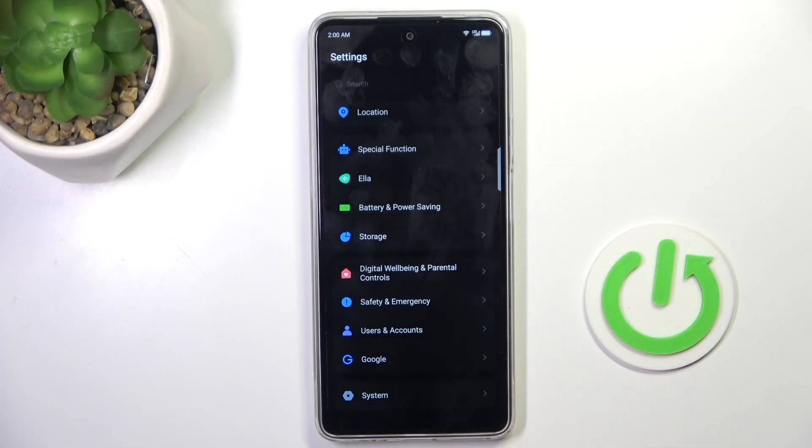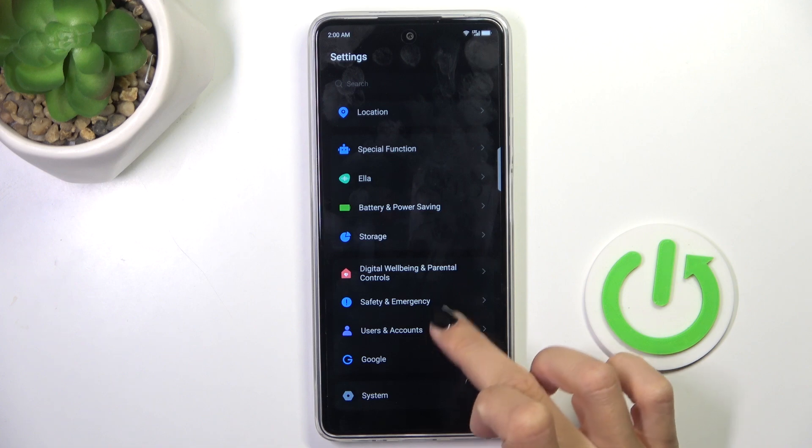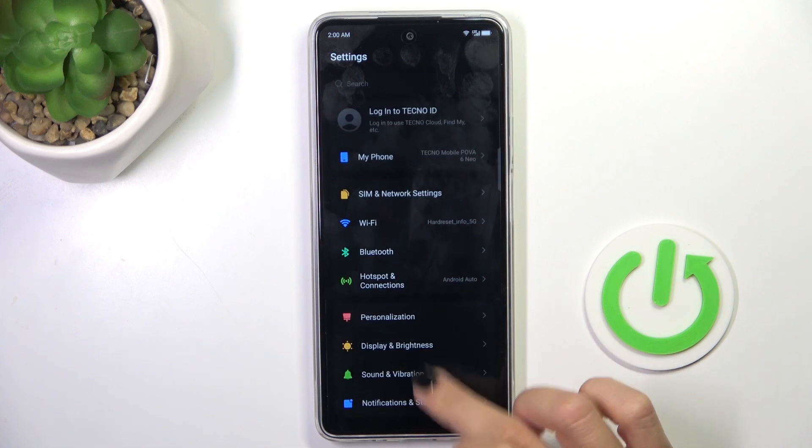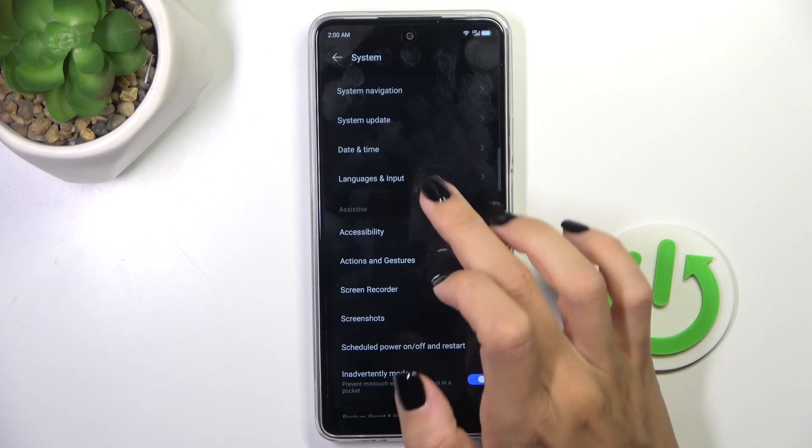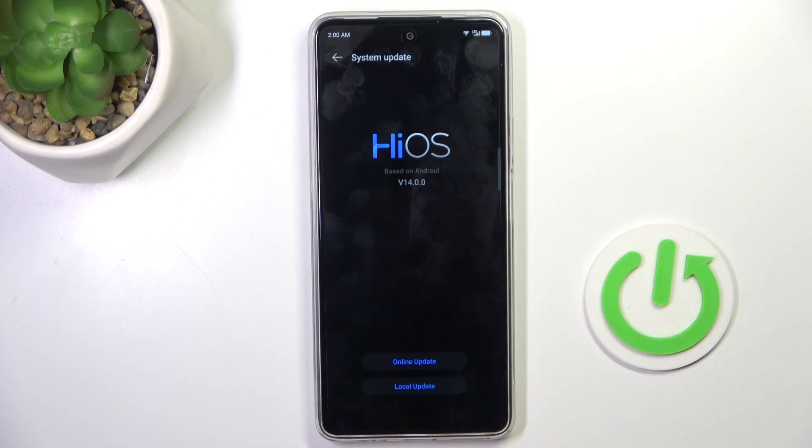First, open the Settings, then find and select System, go to System Update, and here you can click on Online Update.